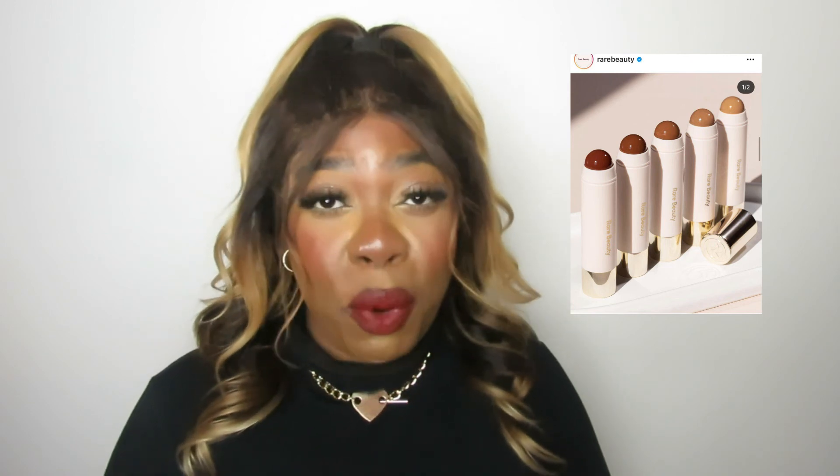Bronzers are life-changing — I have been loving the Rare Beauty cream bronzers. Those launched at the end of last year and the formula is a bomb — I'm actually wearing it today and I have a review video on it too. The cream bronzers from Rare Beauty are so beautiful. They do need to extend the shade range, but the formula and the price point are amazing. With that 20% off discount, even better!